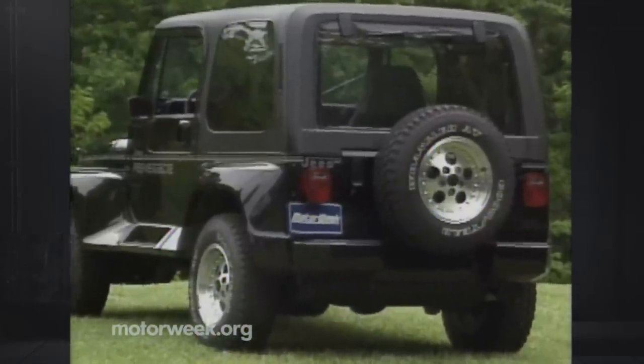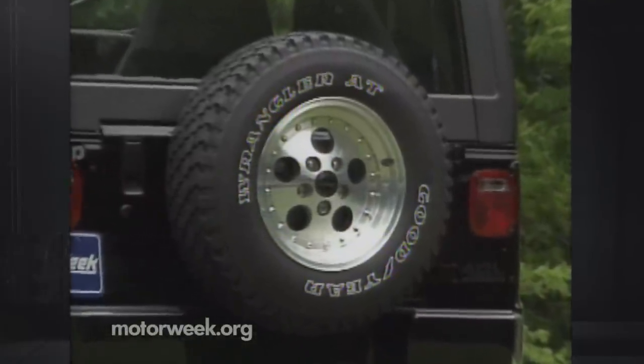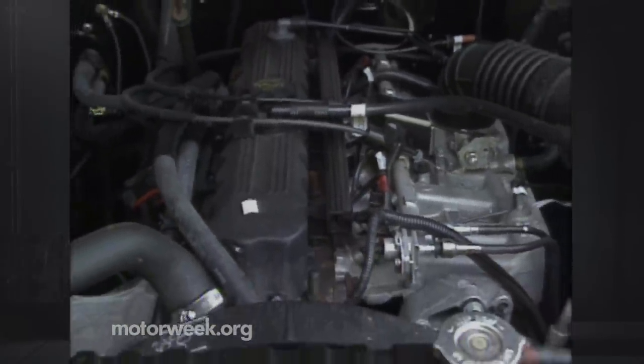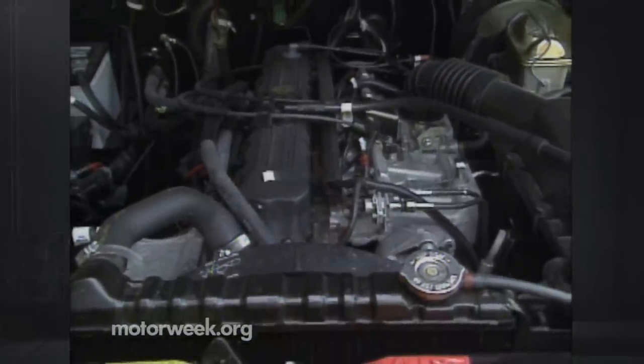Aftermarket-type 15-inch aluminum wheels are actually stock and surrounded by 225-75 all-terrain tires. There are changes under the surface as well. Optional in most other packages, Jeep's improved 4-liter inline-six is standard on the Renegade.